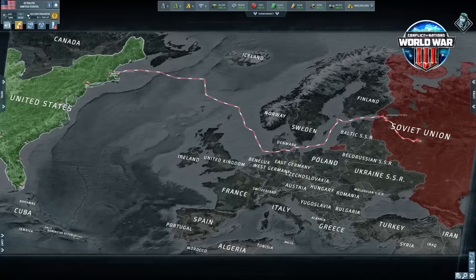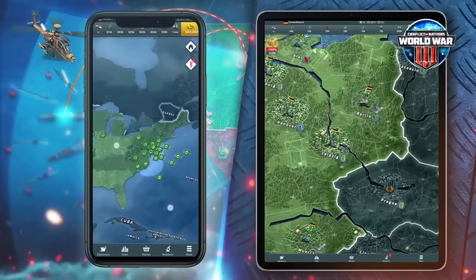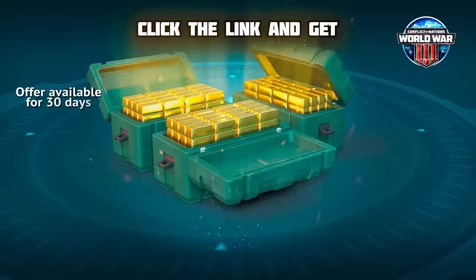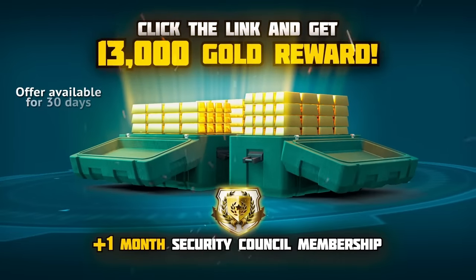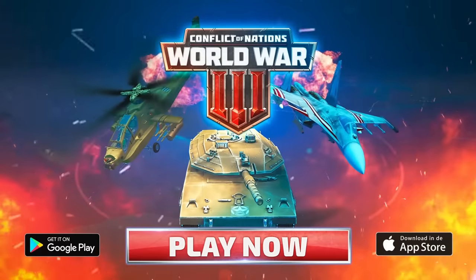Conflict of Nations is a free online PvP strategy — a slow and methodical game, and matches can take weeks to complete. You can play with the same account on both PC and mobile. Click the link in the description to try that Cold War map. You'll also get an exclusive gift: 13,000 gold and one month of premium subscription for free. Make that Cold War go hot and try it out.